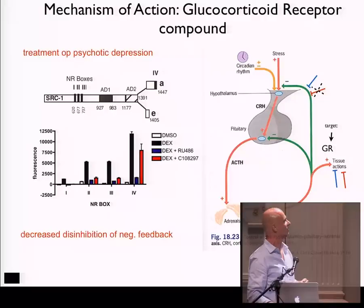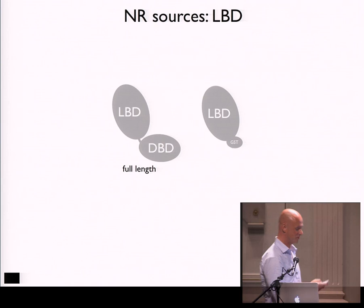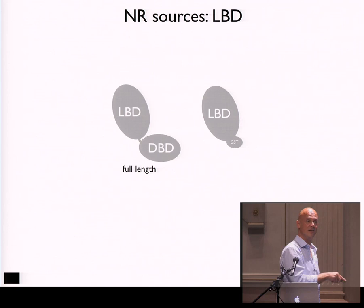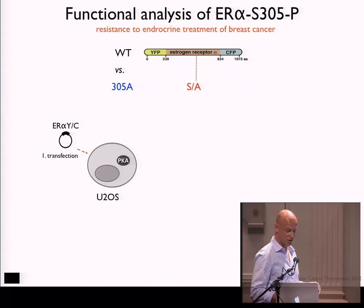The data shown so far was done with the ligand-binding domain. The reason we work with LBD is that it's almost impossible to purify full-length active nuclear receptors. We thought: if we cannot purify it, let's not purify it and work with a crude lysate. The next data are done with full-length receptors in a crude lysate. These full-length crude lysates are basically available in every lab, so every lab working on a nuclear receptor can use it. We went to the Netherlands Cancer Institute, to the group of Rob Michalewis.